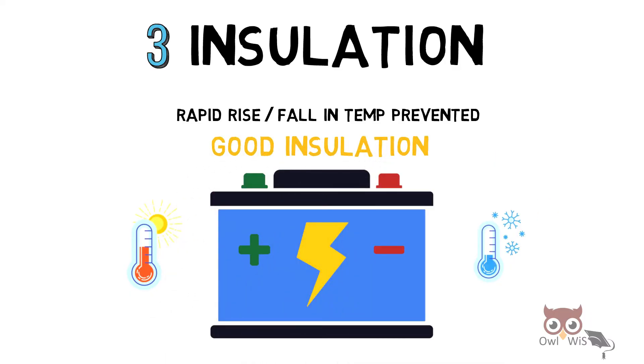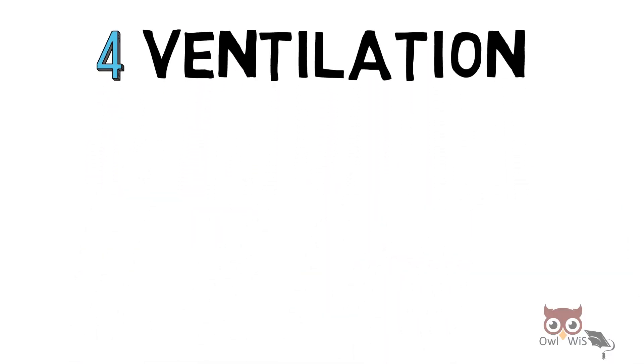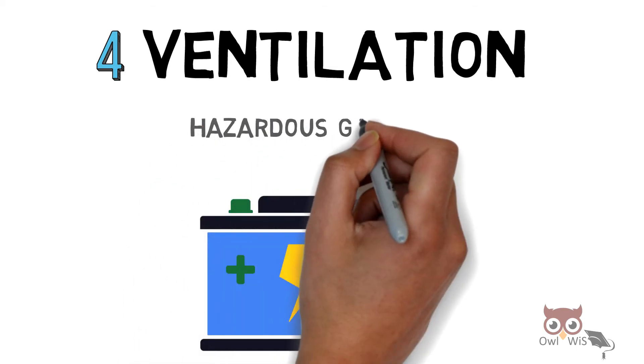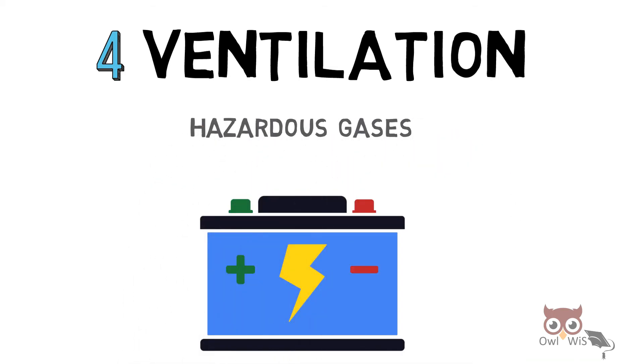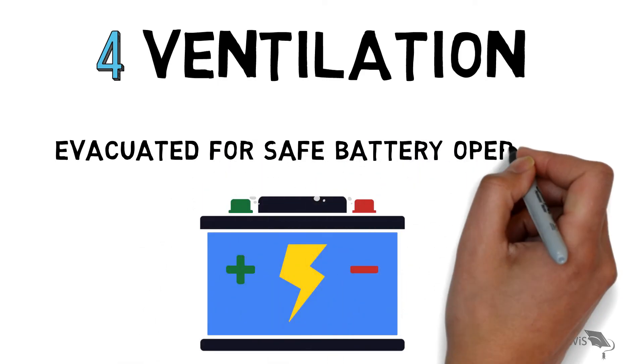This rapid rise or fall in temperature has to be prevented using good insulation. Next, ventilation: when the battery is in operation it produces hazardous gases. These gases are produced from the battery and they have to be evacuated for safe battery operation.